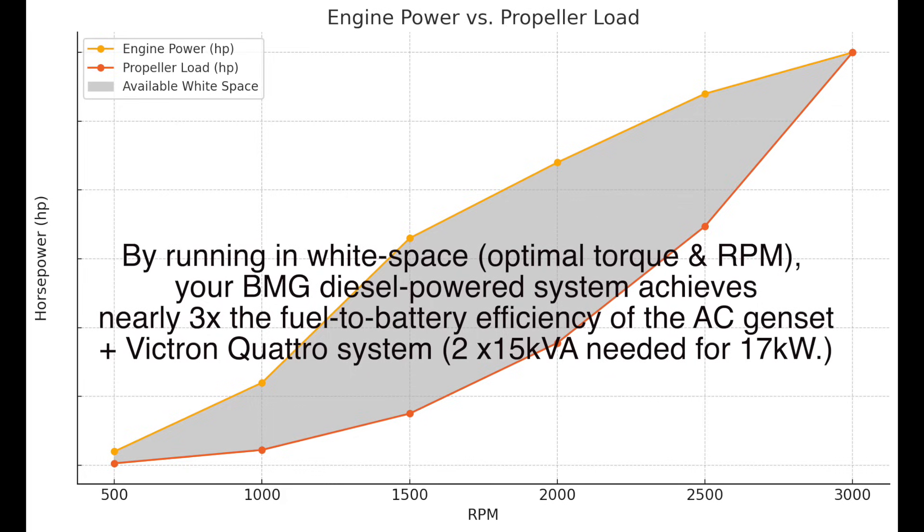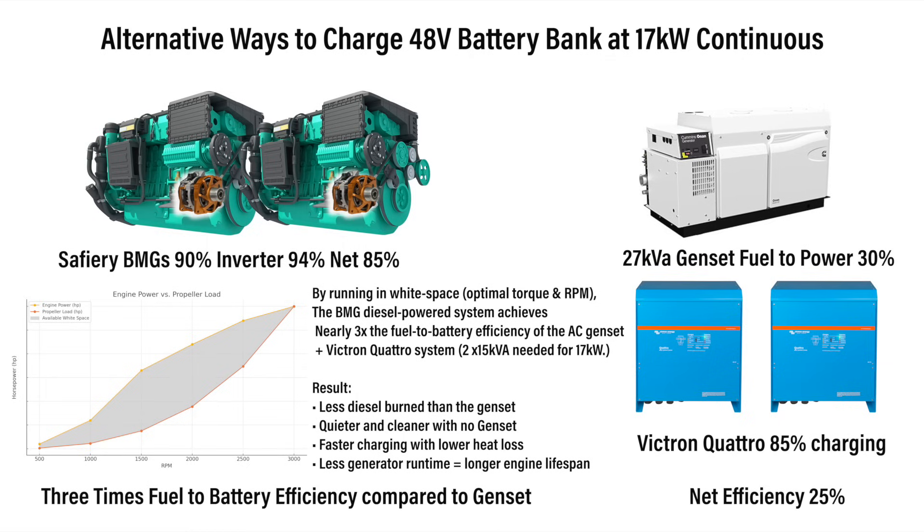When the PMG is running off the diesel propulsion engine, it will run in the white space, increase the torque on it, and operate very efficiently. This DC-to-DC charging is three times more fuel-to-battery efficient compared to a Gen Set going through an AC-to-DC charger — a significant saving in weight and fuel, particularly if you're in a catamaran.